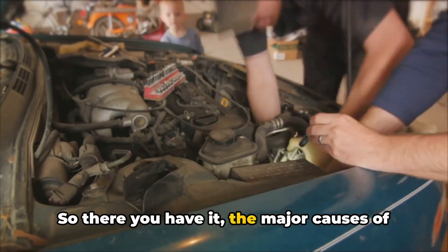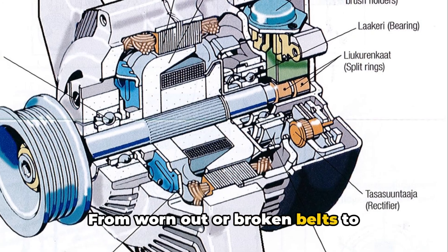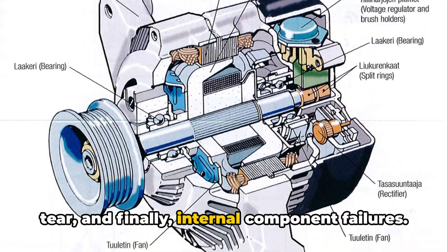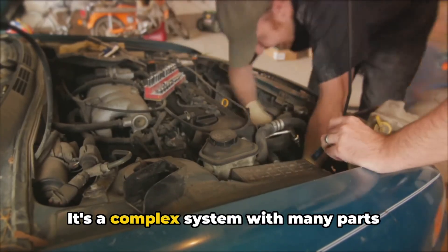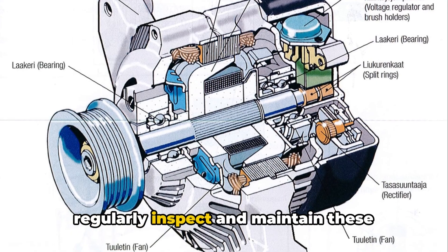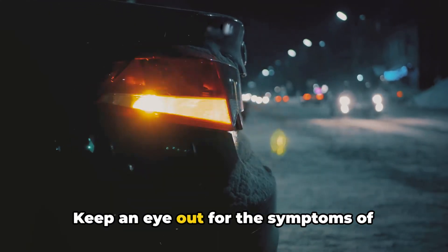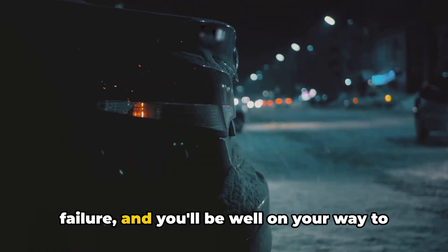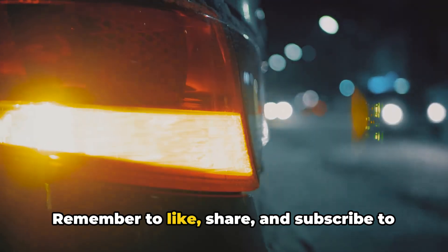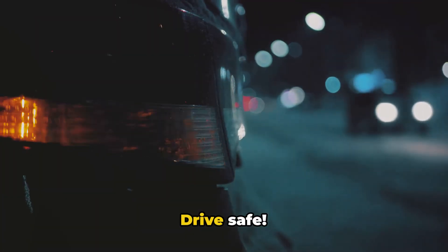So there you have it, the major causes of alternator failures: from worn out or broken belts to electrical overloads, aging and wear and tear, and finally, internal component failures. It's a complex system with many parts working together, and it's crucial to regularly inspect and maintain these components for optimal performance. Keep an eye out for the symptoms of failure, and you'll be well on your way to preventing any unexpected breakdowns. Remember to like, share, and subscribe to our channel for more insightful videos like this one. Drive safe!